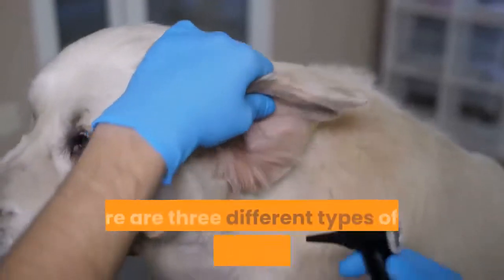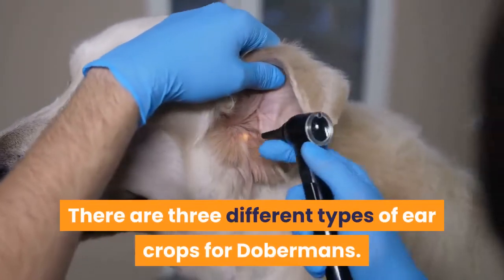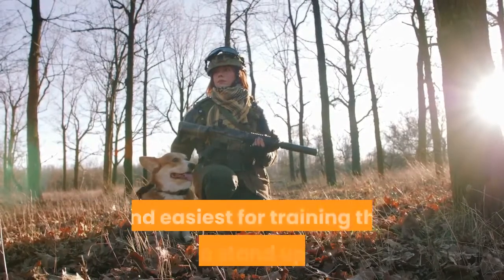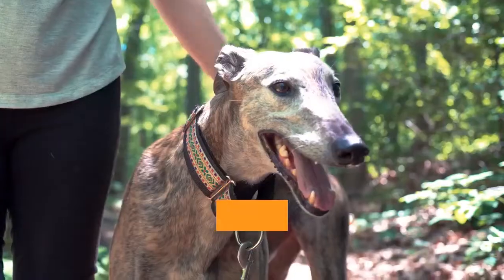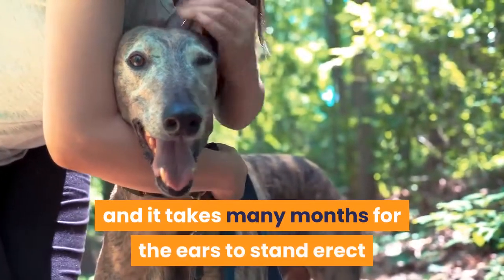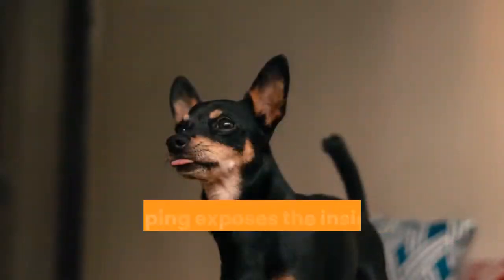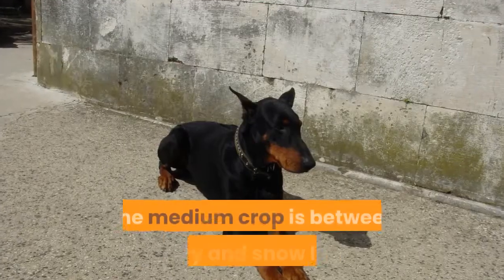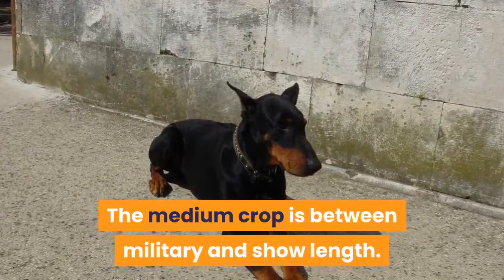There are three different types of ear crops for Dobermans. The military or working crop is the shortest and easiest for training the ears to stand upright. The show crop has a long, curved shape and it takes many months for the ears to stand erect, as well as almost a year of proper aftercare — this shaping exposes the inside of the ear, including the ear canal. The medium crop is between military and show length.